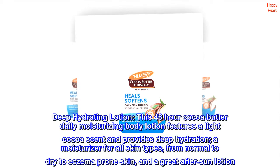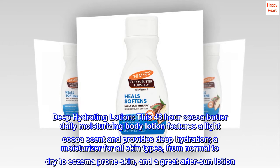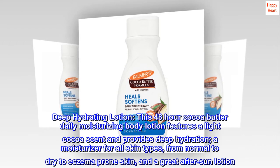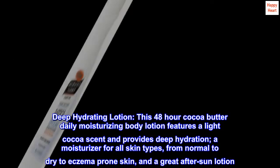Deep Hydrating Lotion — this 48-hour Cocoa Butter Daily Moisturizing Body Lotion features a light cocoa scent and provides deep hydration. It is a moisturizer for all skin types, from normal to dry to eczema-prone skin, and is a great after-sun lotion.